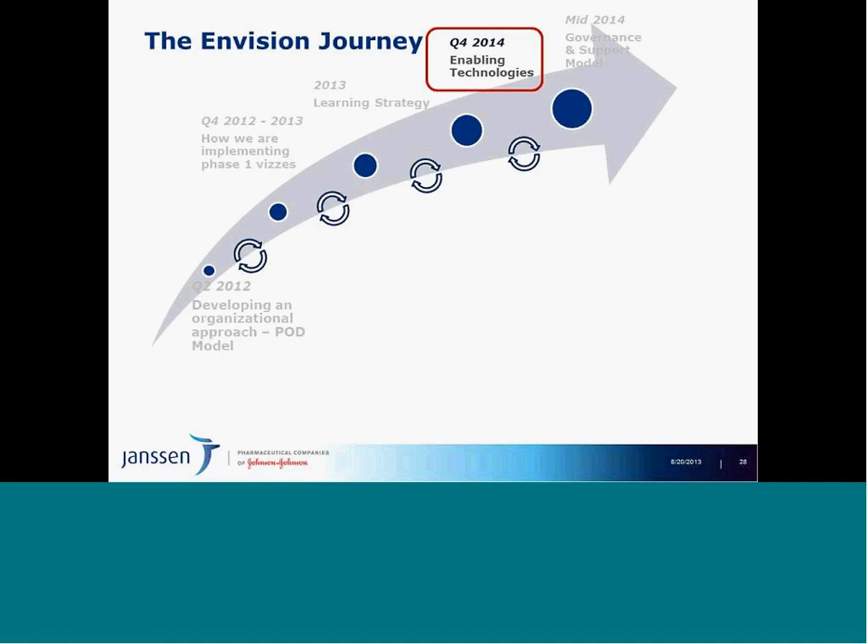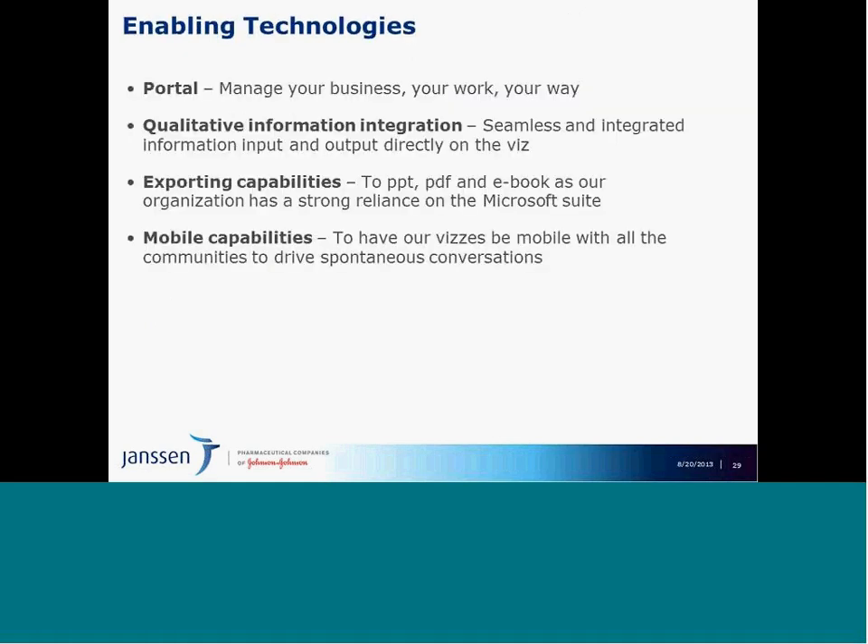The next part of our journey is enabling technologies. Recognizing we're a 100-plus-year-old company where change is hard, we need to meet the business where they are. First is a portal to deliver visualizations in a manner that helps the business manage their work their way — with visualizations, training, collaboration, and workflow all encapsulated within it, seamlessly fitting together. That's a critical part of how we deliver this.